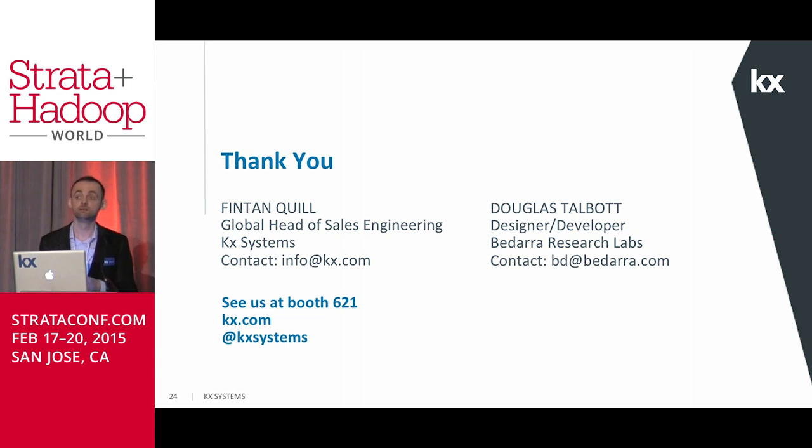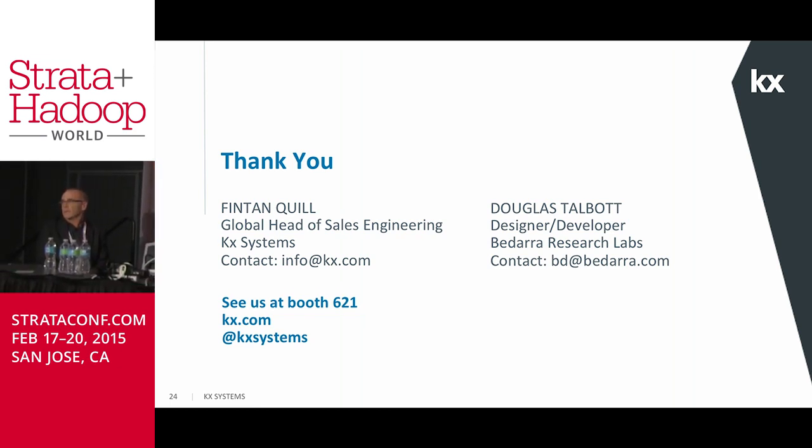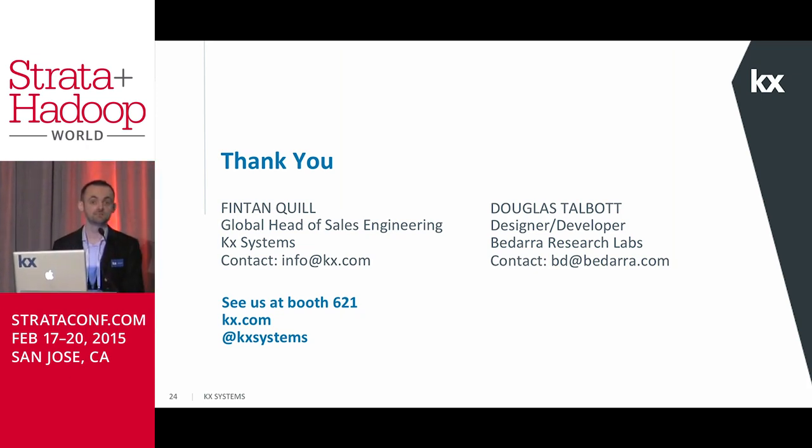Regarding the impact of limited memory on performance — for the demos that were done running on AWS, it was 15 gigabytes of RAM on a straight C3 2XLarge box with nothing done to it. Thank you very much.